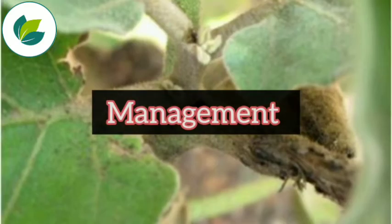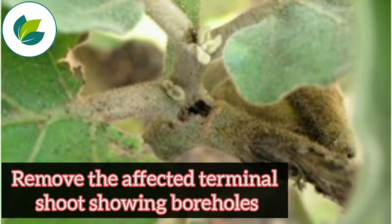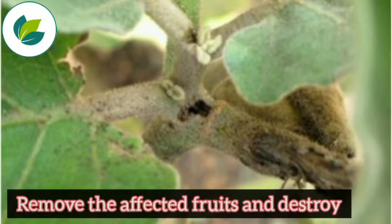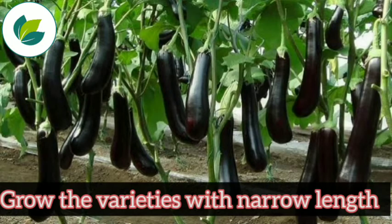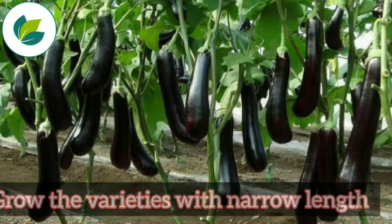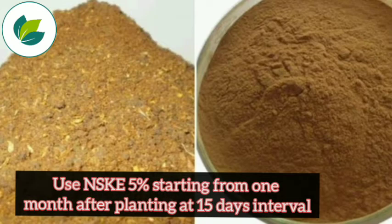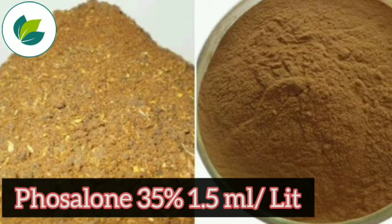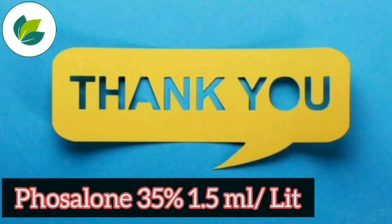For management, remove the affected terminal shoot showing boreholes. Remove the affected roots and destroy. Grow varieties with narrow length. Use NSKE 5% starting from 1 month after planting at 15 days interval. Use Fozalone 35% at 1.5 ml per litre.